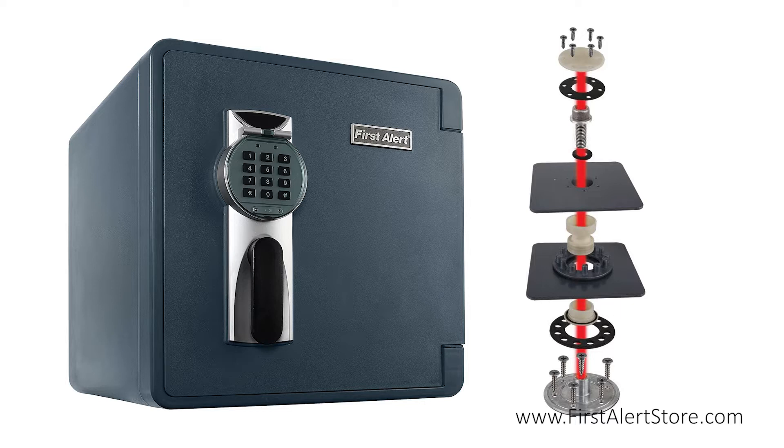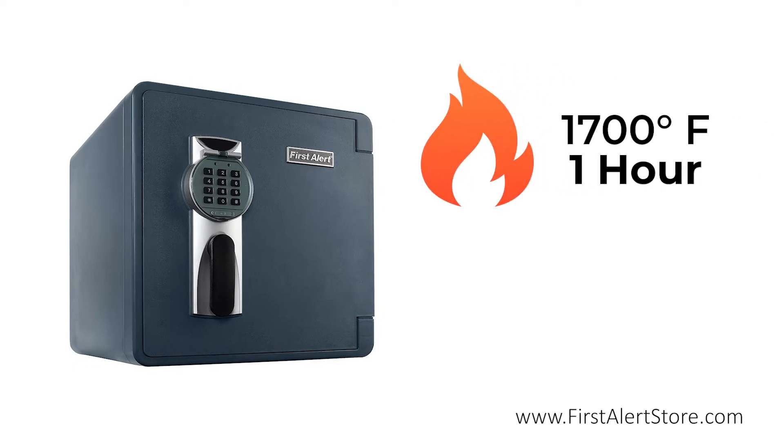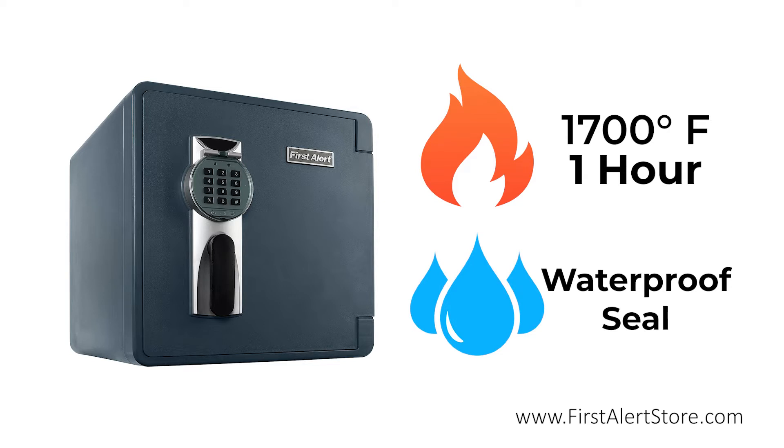This fire-resistant safe is UL classified to resist fires at temperatures of 1700 degrees Fahrenheit for up to one hour, and the waterproof seal is designed to protect important documents, electronics, and other stored items even when fully submerged.